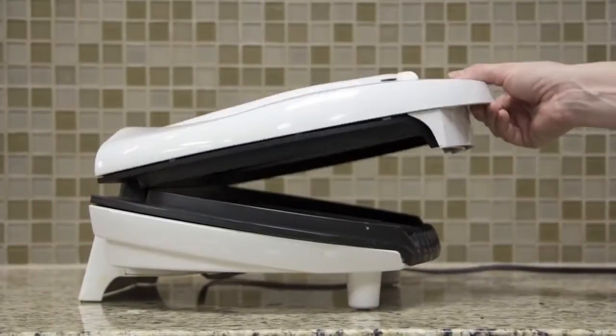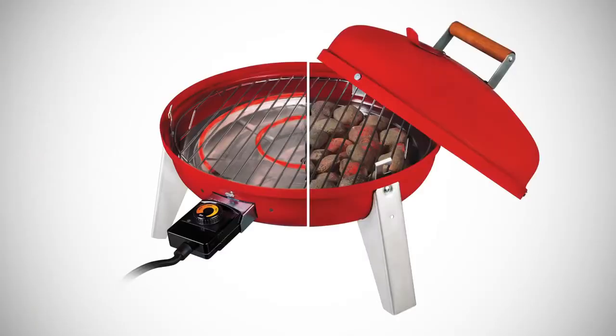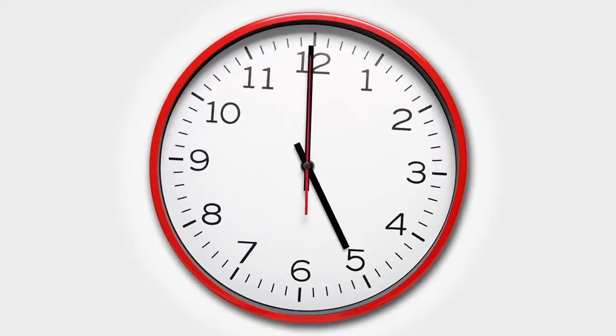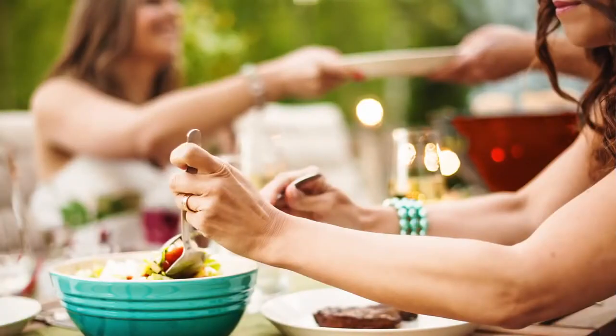This isn't just some ordinary countertop electric griddle. We're talking the two-in-one, 1500 watt electric grill that easily converts to charcoal for whenever you want to grill, wherever you happen to be.